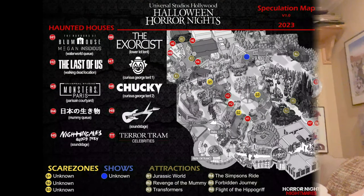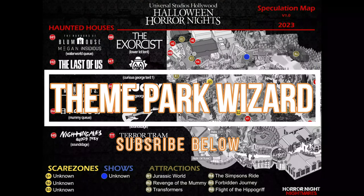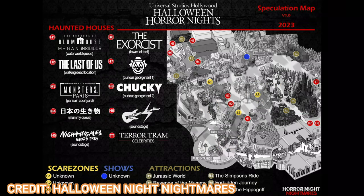Welcome back to the Impact Wizard. In today's video we're going to talk about Halloween Horror Nights spec maps and some rumored mazes coming to Halloween Horror Nights this year at Universal Studios Hollywood. This comes courtesy of HHN Nightmares on Twitter and Facebook — go check them out. You can see their handle in the credits section on the picture.